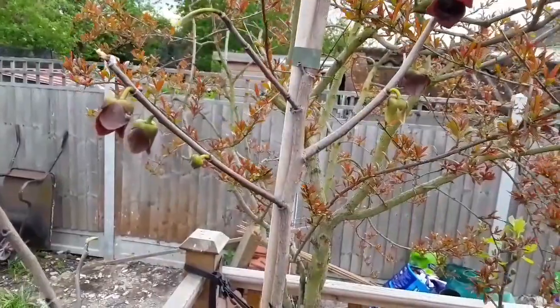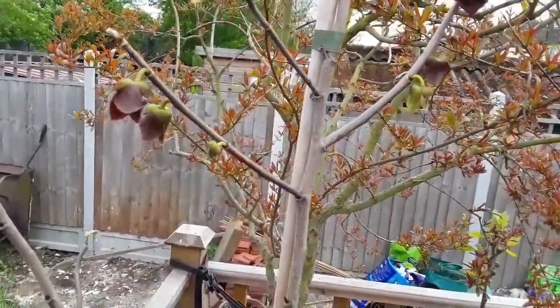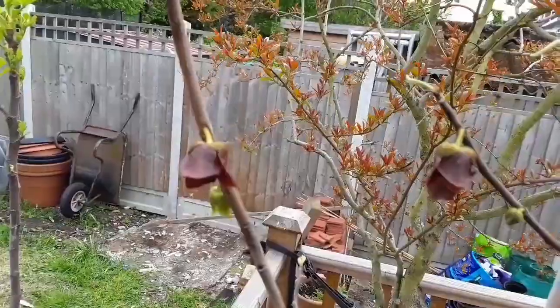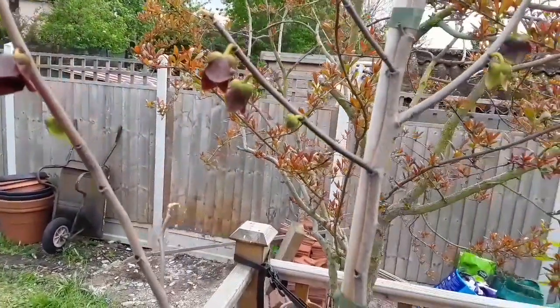Interestingly, as the flowers age, they sort of turn into a dark reddish purple colour, which does actually kind of look like bad or rotting meat — and apparently the flowers are meant to smell like rotting meat.